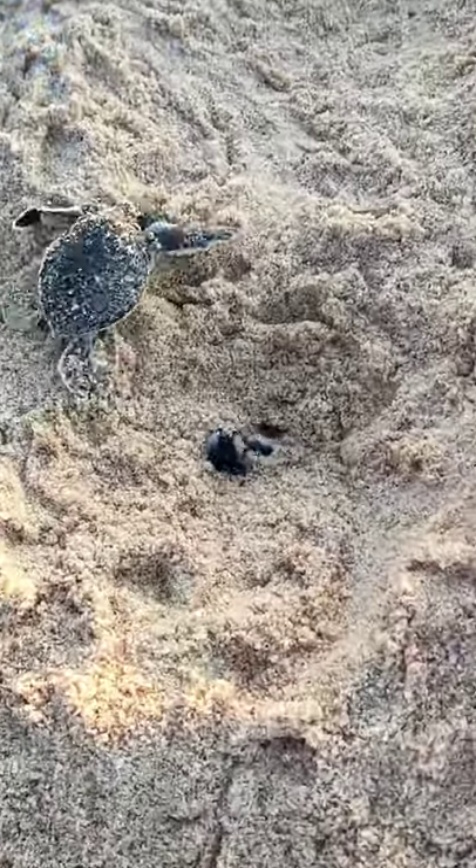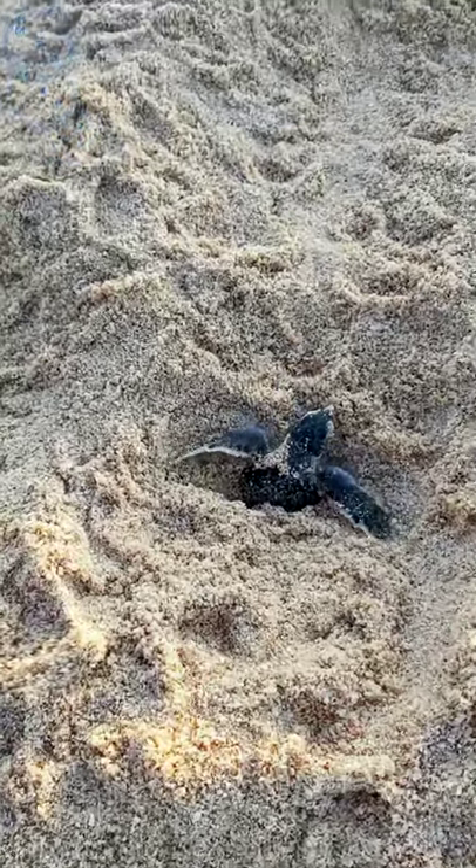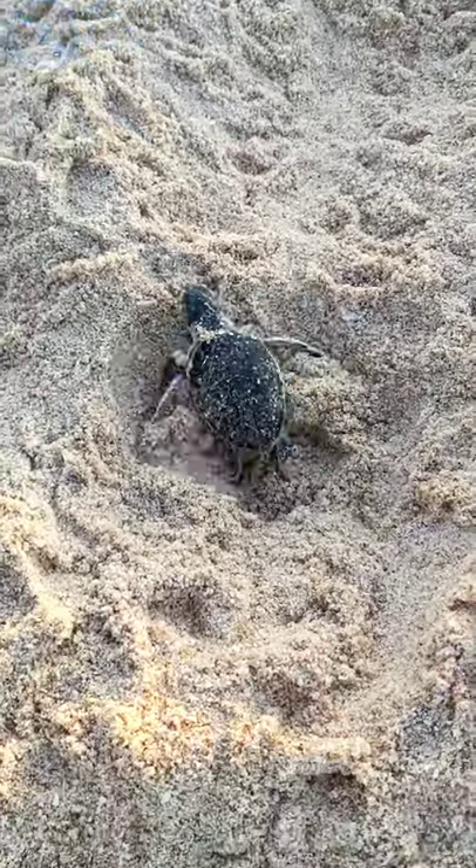These hatchlings are crawling out of their nests. During the crawl to the sea, the hatchling may set an internal magnetic compass which it uses for navigation away from the beach.